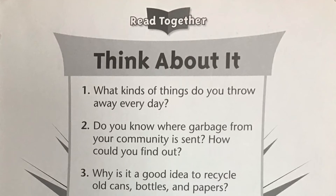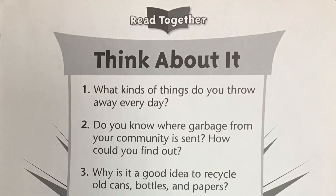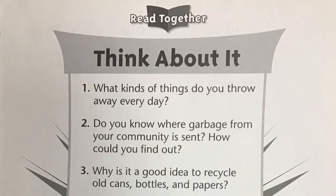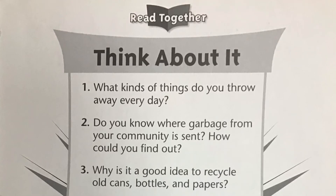Now that we've listened to the story, let's think about what we've learned. First, pause the video after each question. Number one, what kinds of things do you throw away every day?